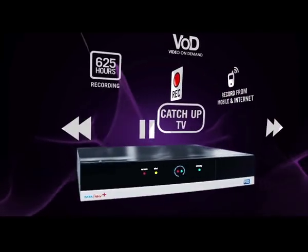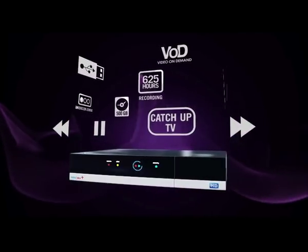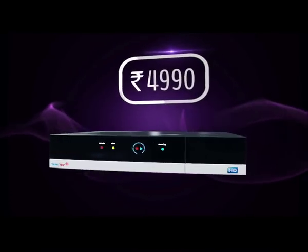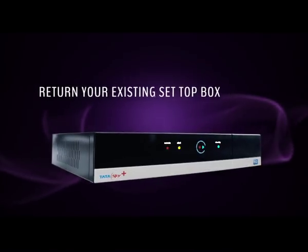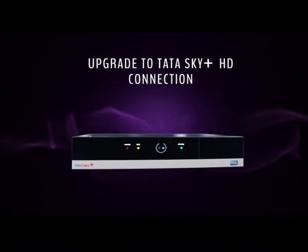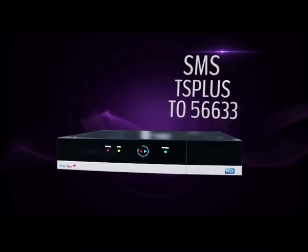Wow! Now isn't that so much more? You can get all of this with a Tata Sky Plus HD box, and you can get it for just Rs. 4990. Return your existing box and upgrade to a brand new Tata Sky Plus HD connection. To buy, SMS TS Plus to 56633.